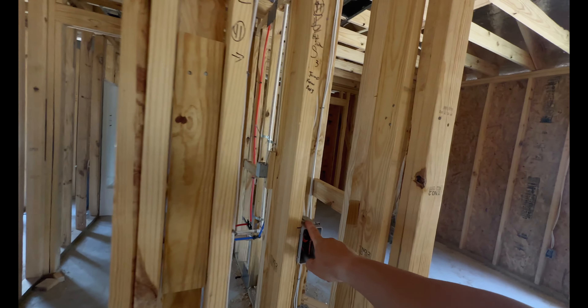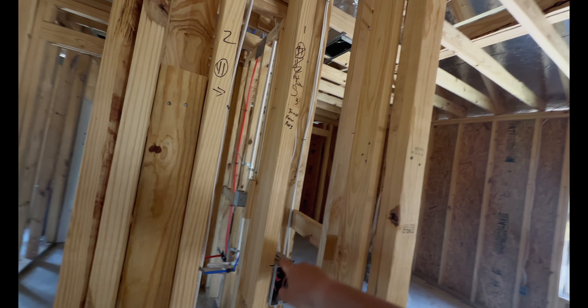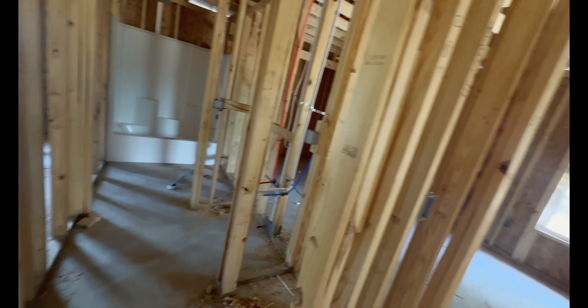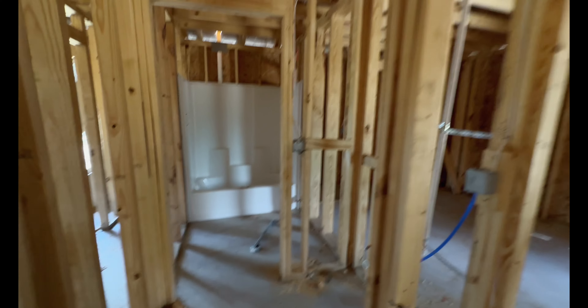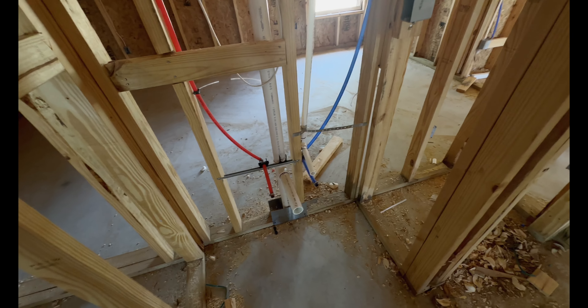There's a light switch — I'm not sure what it's for, maybe it's an on-off switch for something. There are some plugs here where the sink is going to be.